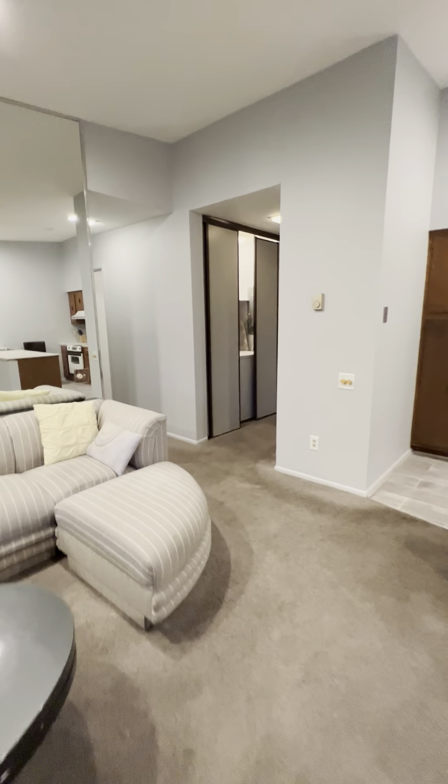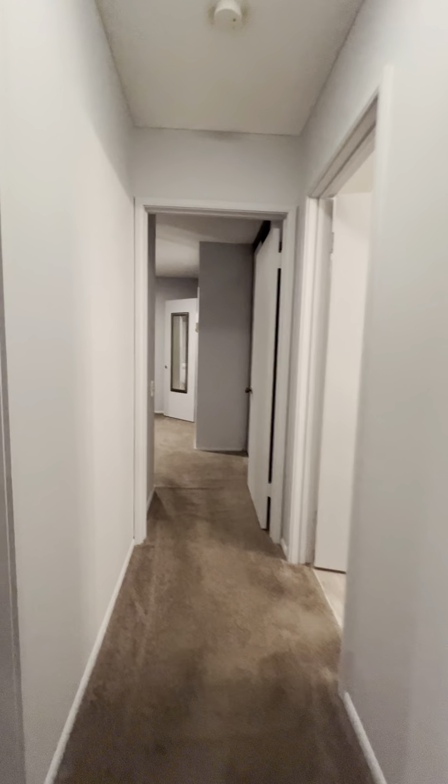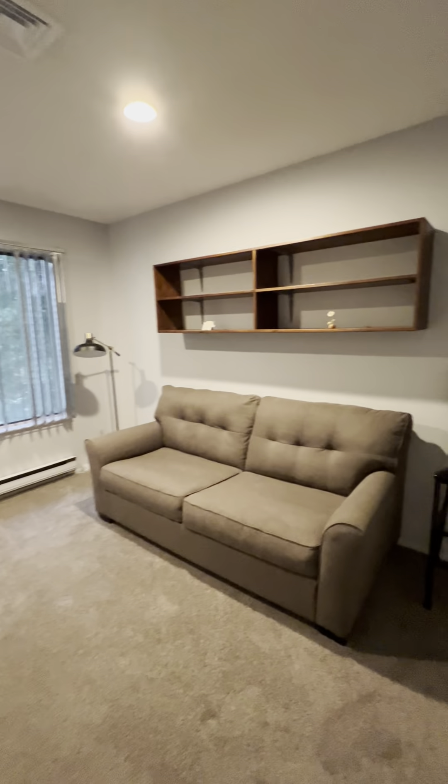Alright, let's go see those bedrooms. This is the smaller bedroom. It has a big closet — let me just show it to you for a second.